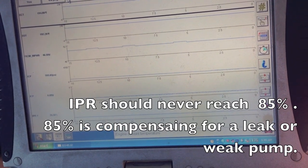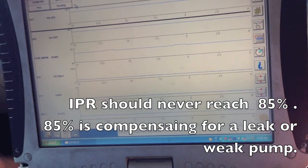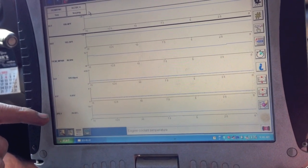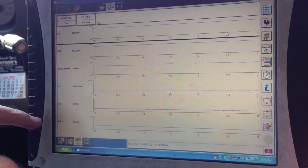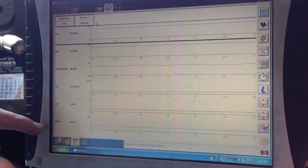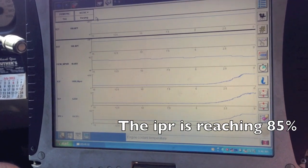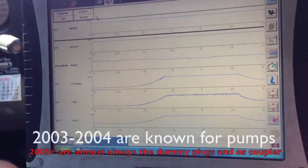The IPR (Injection Pressure Regulator) works in a 15 to 85% range. Key on engine off or idling, about 24% is normal, 26 is okay, up to 30 is okay, but you never want to see 85%. This is a no-start-when-hot complaint. I'm going to see what happens with my IPR on hard acceleration — and it's already pegged at 85%, so we have a leak. The truck is an '06.